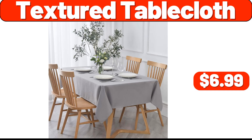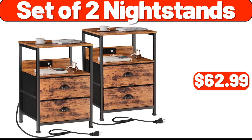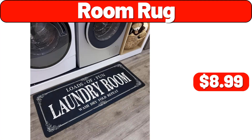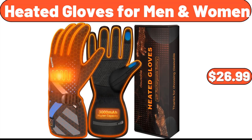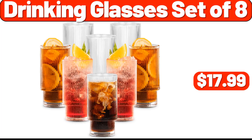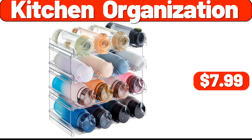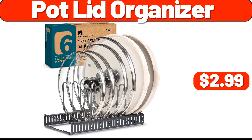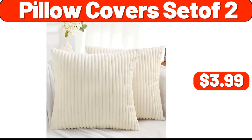Textured Table Cloth, $6.99. Glass Food Canister Set of 2, $2.99. Set of 2 Night Stands, $62.99. Room Rug, $8.99. Bamboo Sofa Armrest Tray, $8.99. Heated Gloves for Men and Women, $26.99. Plant Stand Outdoor, $11.99. Drinking Glasses Set of 8, $17.99. 4 Piece Holiday Bathroom Set, $13.99.